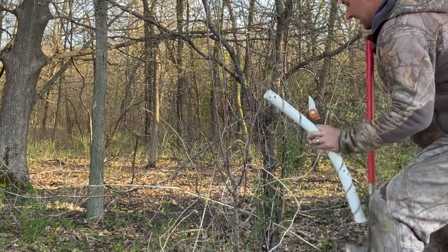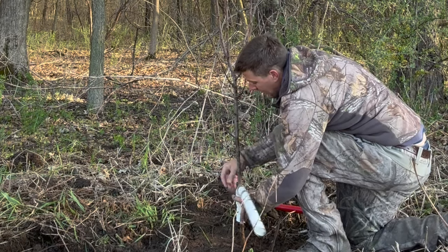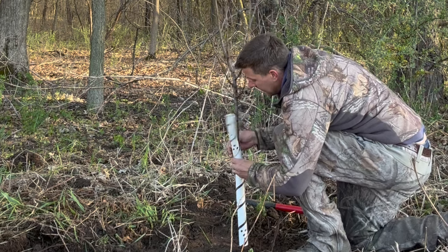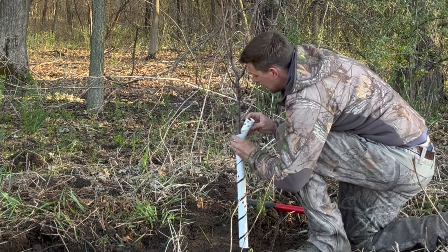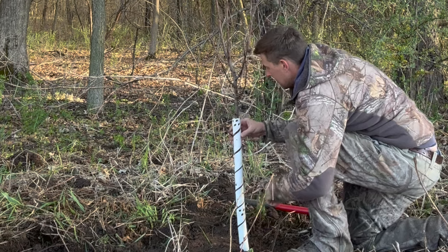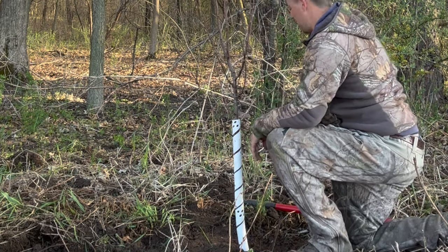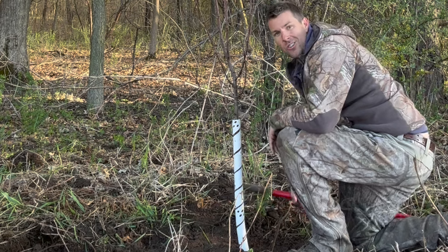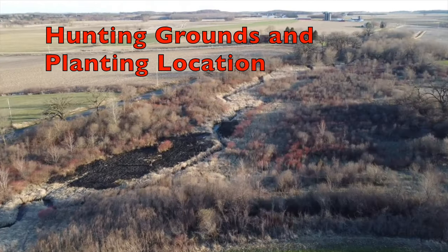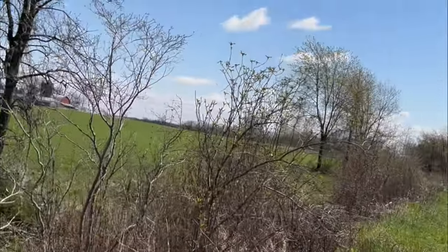Now we're going to wrap them. You definitely want to do this. I'm going to wrap them higher up later in the year, but right off the bat you want to wrap them at least to rabbit height — at least two feet, maybe even 30 inches. Rabbits and mice will just chew these right up. I'll wrap it higher up and prune it in the fall when the bucks start rubbing. We've got full sun here, southern exposure.